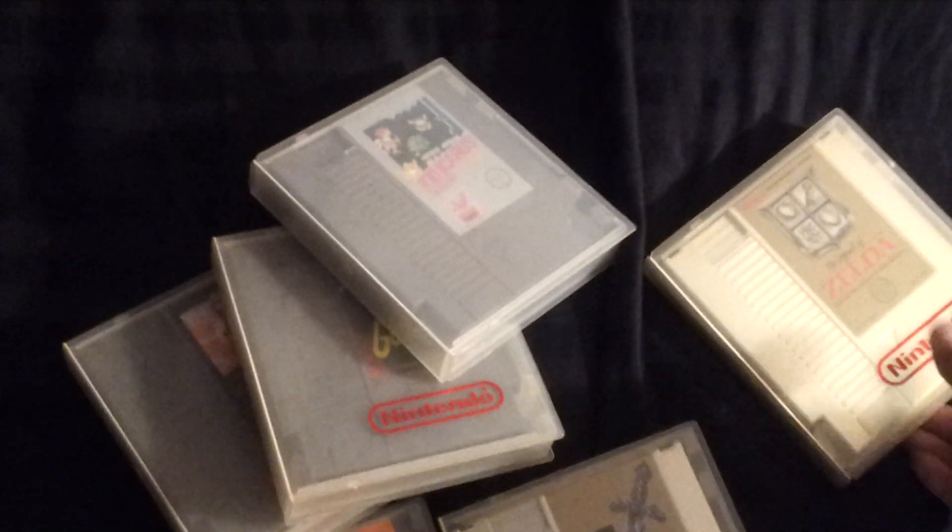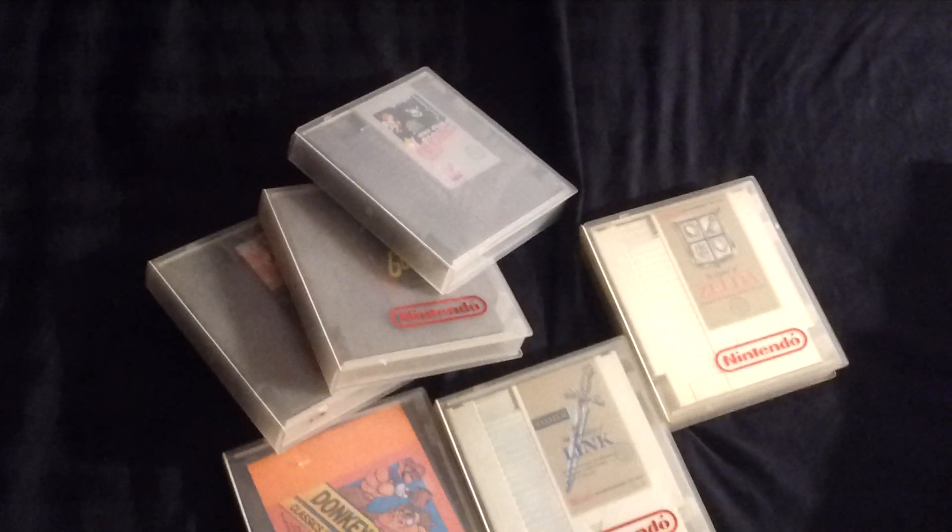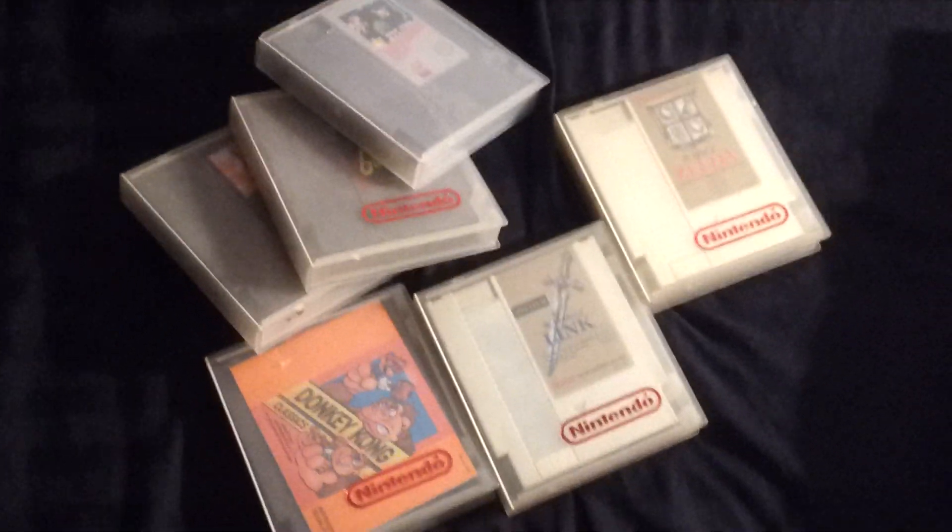Alright folks, now I'm gonna show you a Craigslist pickup — a whole bunch of Nintendo games, and you're gonna see some of these games in the box and even one sealed game. Picked up in Titan, and I'll tell you what I paid for it after. Unbelievable deal.